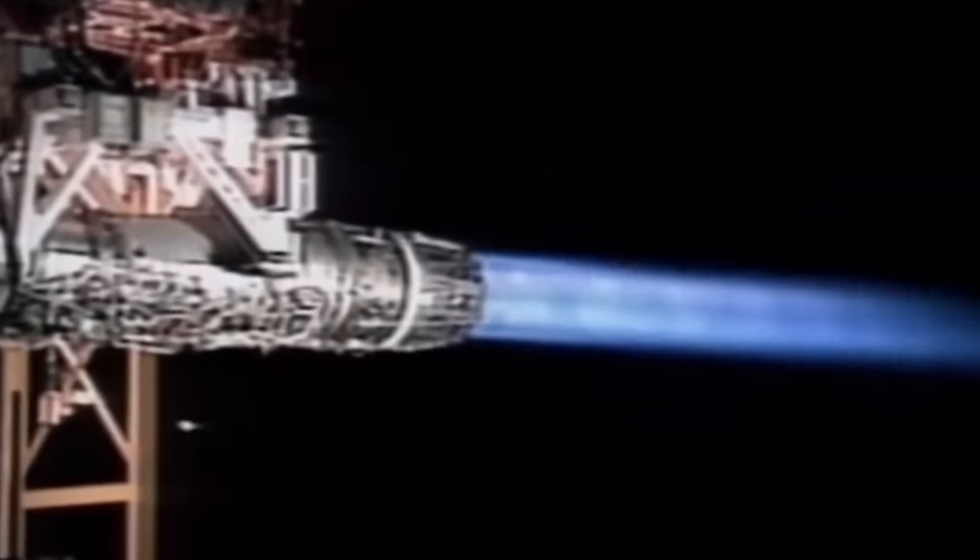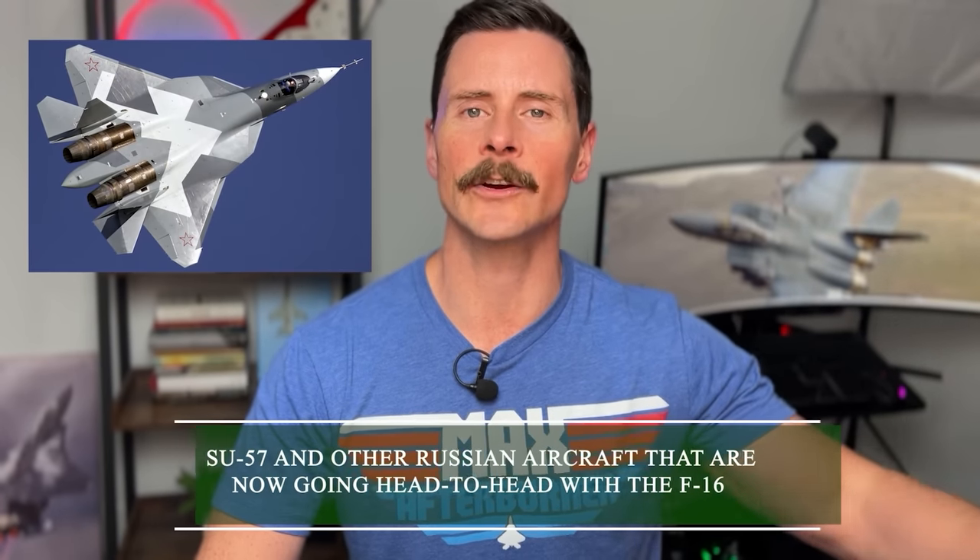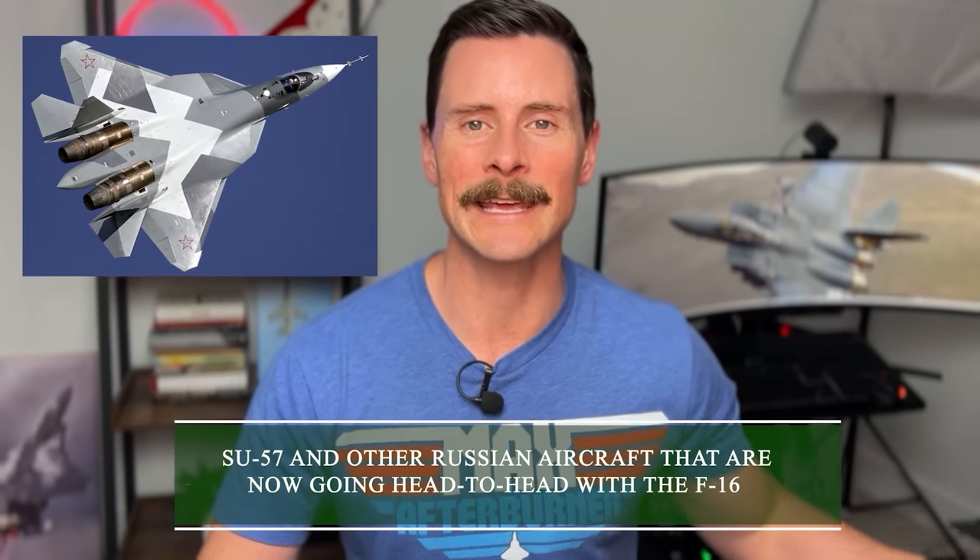The Su-37 Terminator was essentially a demonstration aircraft built by Sukhoi and the Soviets to prove that thrust vectoring was the boss — the big kahuna. In this video, we're going to talk about exactly what happened with the Su-37, why you should care about it, and how the tactics created by the Su-37 have been used in the Su-57 and other Russian aircraft that are now going head-to-head with the F-16.